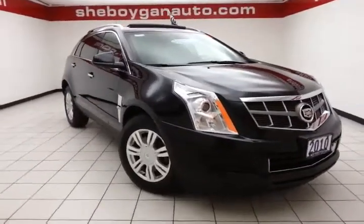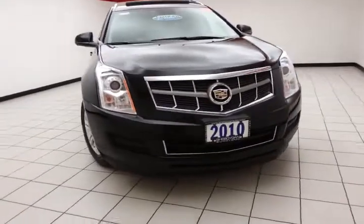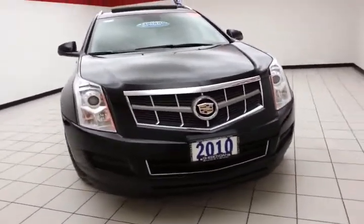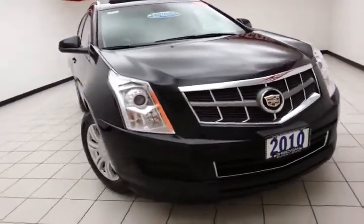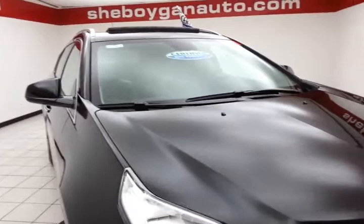Welcome to Chewbacca Chevrolet Chrysler Center. Today's special is a 2010 Cadillac SRX all-wheel drive luxury collection, stock number Z249A, with 72,000 miles on this one-owner, local trade — comes to us with a clean AutoCheck history report.